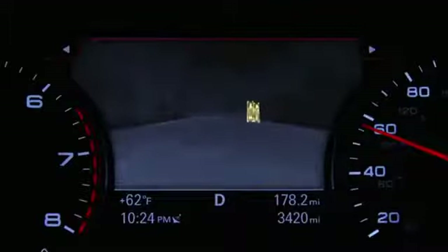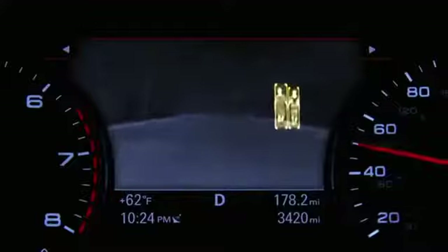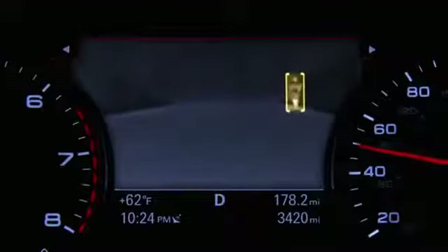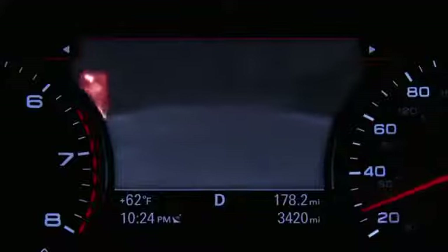When the system detects a pedestrian in the dark with the headlights switched on, the pedestrian is highlighted in yellow. If a pedestrian is detected in the area in front of the vehicle that the system considers critical, the pedestrian is highlighted in red and a warning tone sounds.